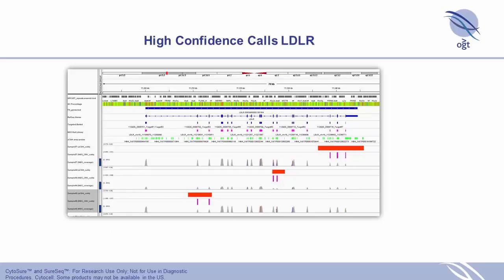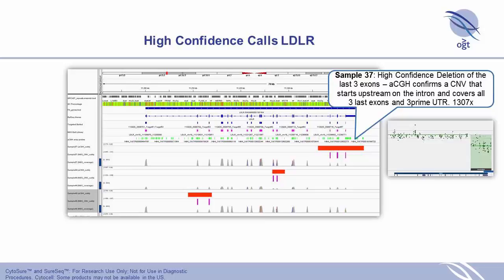As we did for DMD, we looked at the array data with the red bar positioned accordingly, and then called the exons with purple bars, viewing coverage in IGV. Because we have such even coverage — as a consequence of our library prep kit and bait design — you can almost call CNVs by eye. We called them using the algorithm and confirmed with array CGH, which confirmed the NGS data very nicely.